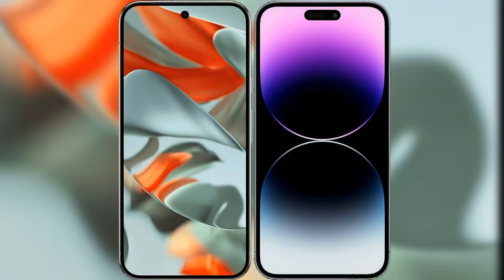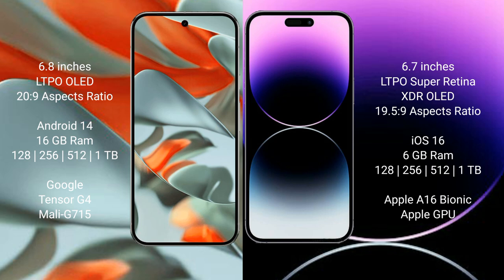I will compare the new Google Pixel 9 Pro XL with iPhone 14 Pro Max. Google Pixel 9 Pro XL has a 6.8-inch LTPO LED display and success pressure 20.9. iPhone 14 Pro Max has a 6.7-inch Super Retina XDR LED display and success pressure 19.5.9.